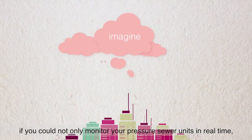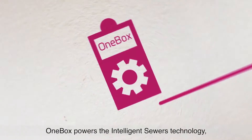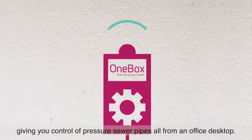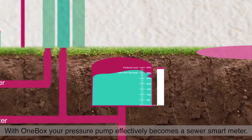Imagine if you could not only monitor your pressure sewer units in real time, but also operate them remotely. OneBox powers the intelligent sewers technology, giving you control of pressure sewer pipes, all from an office desktop. With OneBox, your pressure pump effectively becomes a sewer smart meter.